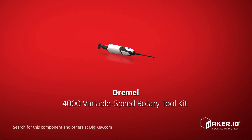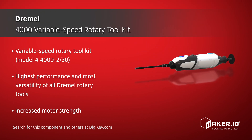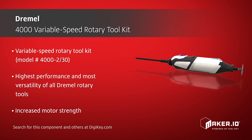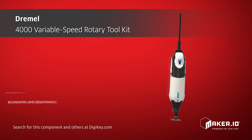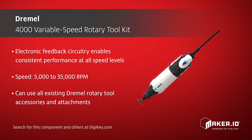Dremel presents their Dremel 4000 variable speed rotary tool kit, which offers the highest performance and most versatility of all Dremel rotary tools. The increased strength of its motor and electronic feedback circuitry enables consistent performance at all speed levels, which range from 5,000 to 35,000 rpm. It can utilize all existing Dremel rotary tool accessories and attachments, including high performance attachments, which allows users to accomplish more with just a single tool.